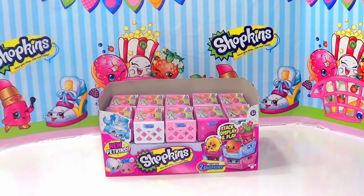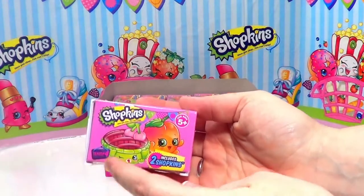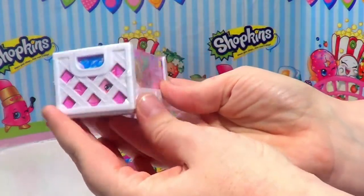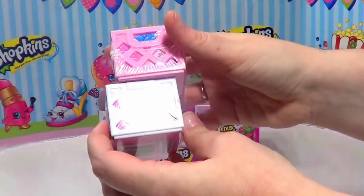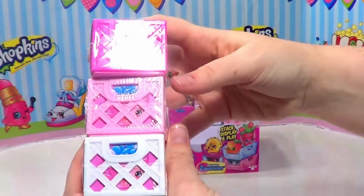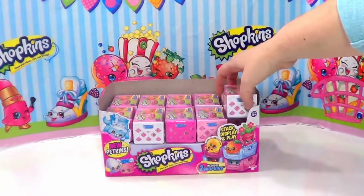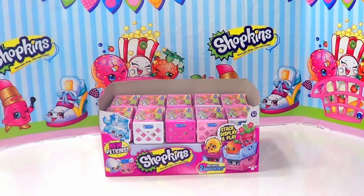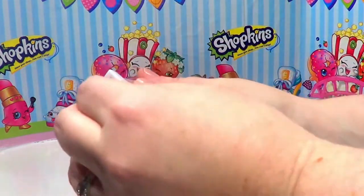Hi guys, welcome to Genevieve's Playhouse! Today we have some Shopkins blind boxes to open. This is Season 4, and there are two Shopkins in each one. This time they come in a cute little milk crate, and there are three different colors of milk crates: white, light pink, and dark pink. The display case says there are new Petkins, so I'm really excited. Let's go ahead and get started!